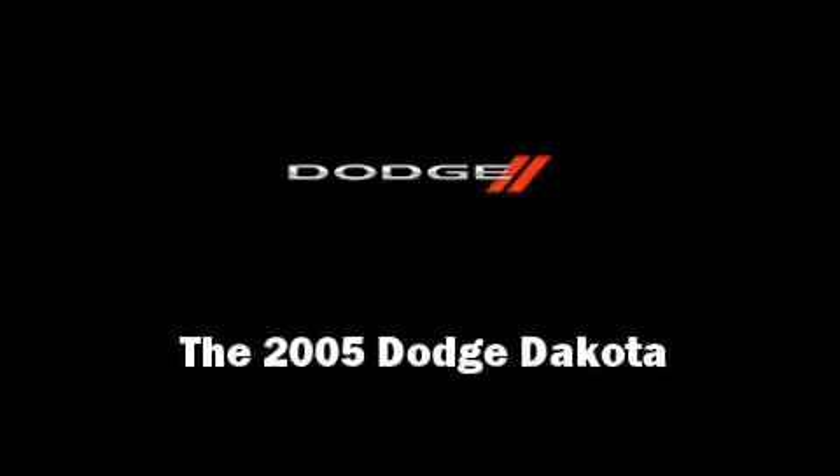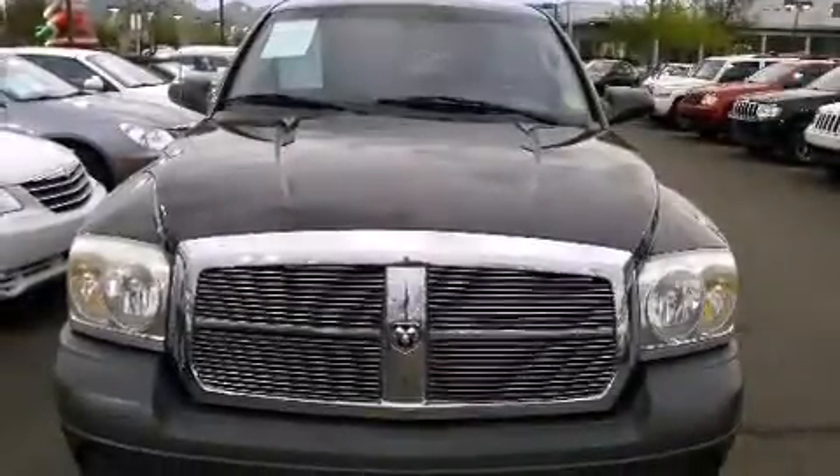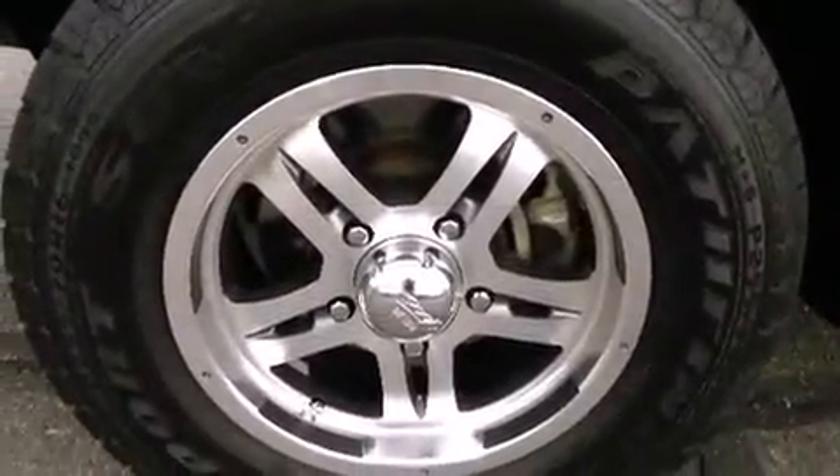Outstanding design defines the 2005 Dodge Dakota. It features four-wheel drive capabilities, a durable automatic transmission, and a refined six-cylinder engine.